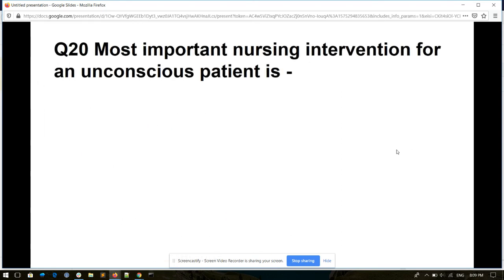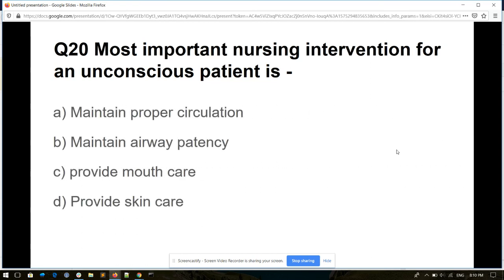Question number twenty. Most important nursing intervention for an unconscious patient is: maintain proper circulation, maintain airway patency, provide mouth care, or provide skin care. And its answer is maintain airway patency.